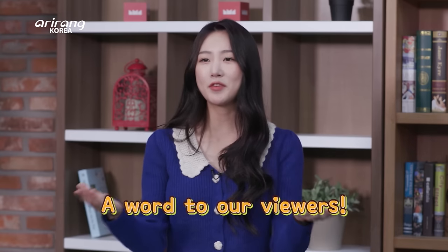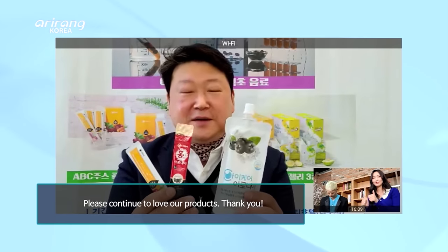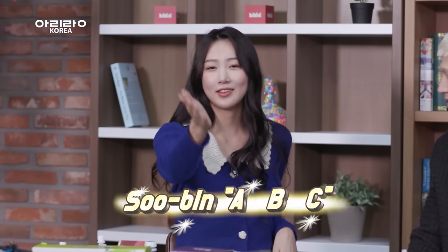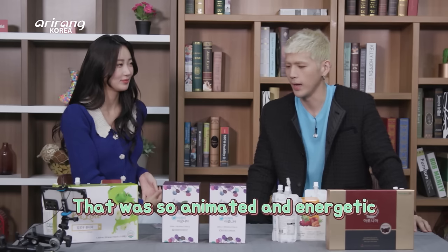Please say a few words to our global viewers. Hello, my Marine Techno product. Thank you very much. Should we share our reviews of the product? Let's do it. ABC — best for your health and skin. That was so animated — like so much energy and soul into it.